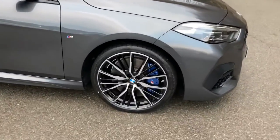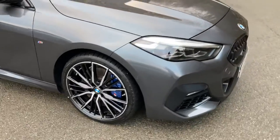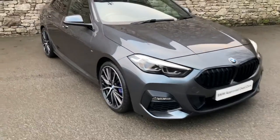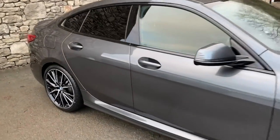The M Sport Pro pack also gives us the M Performance brakes — you can see the massive brake calipers in blue shining through the alloy wheels. It also gives us the black grille, which in my opinion is obviously much better than the chrome grille. We've also got the comfort pack.